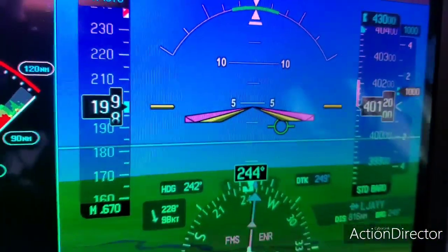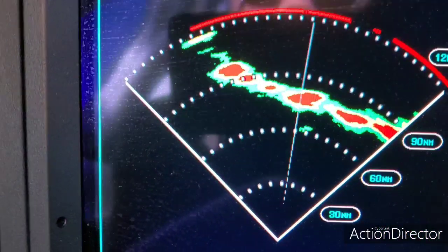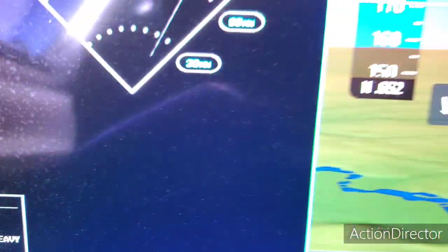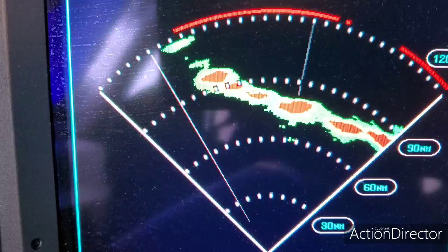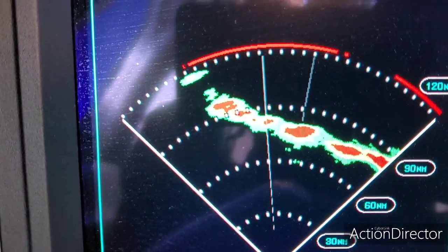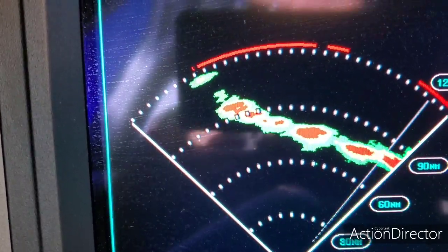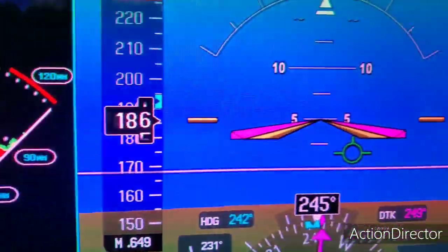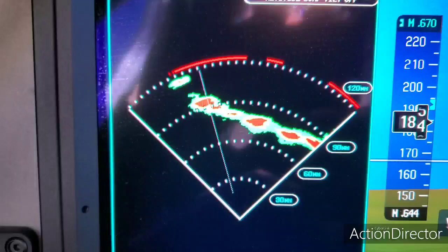We're climbing through 40,000 right now, and this is a good sign — the line is getting thinner. It's not that the line is getting weaker, but I haven't touched the tilt. As I climb higher, the radar beam is starting to top the weather, so it looks like we'll be above it. We can do all sorts of things on this screen — I'll show you. We're going through 41,000 now, 41,500, so it looks like we're going to be on top.